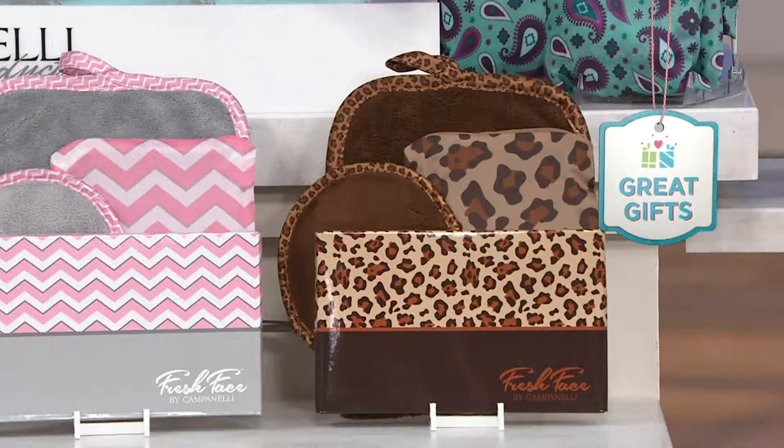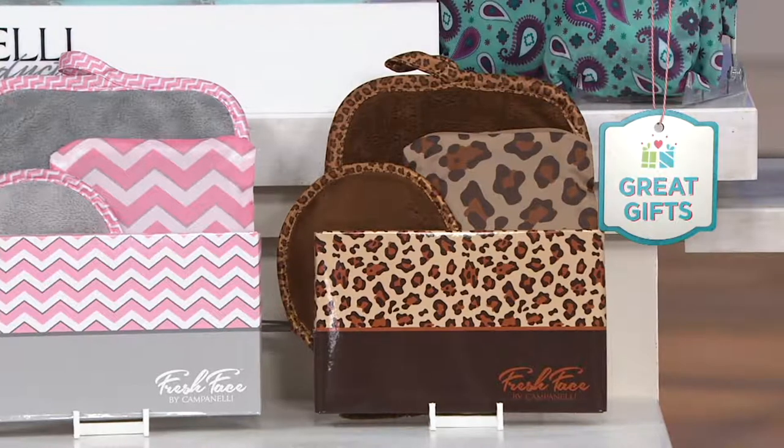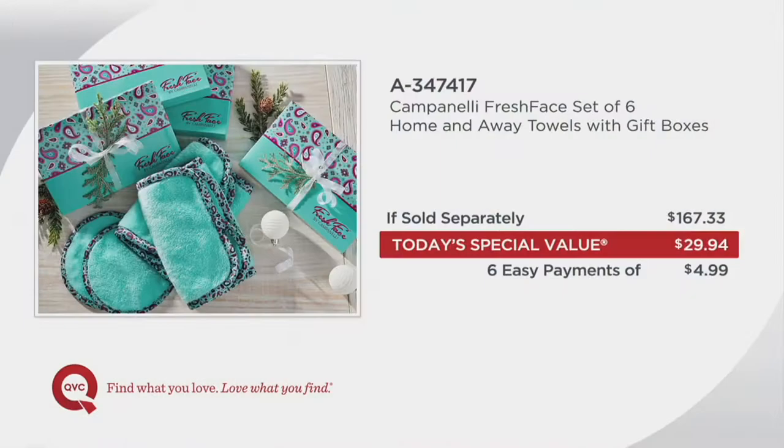This is one gift set — and you'll get six of these gifts for six easy payments of $4.99. We've gone through over 800,000 of these towels on QVC, but never at a price this good before. A $167 value for under $30, at six easy payments of $4.99. I'm here with my good friend Megan Murray — so good to see you. Good morning!